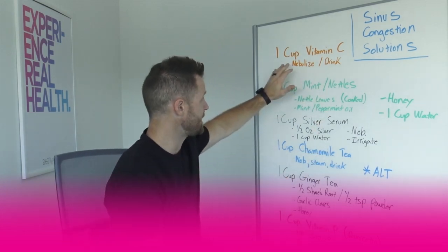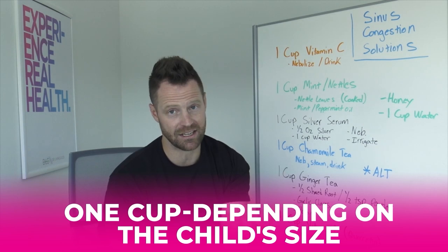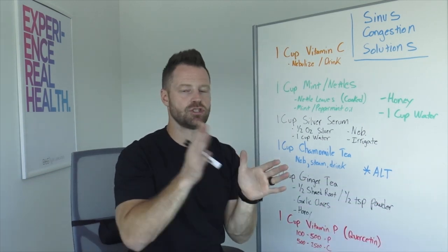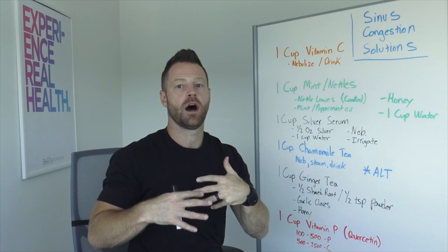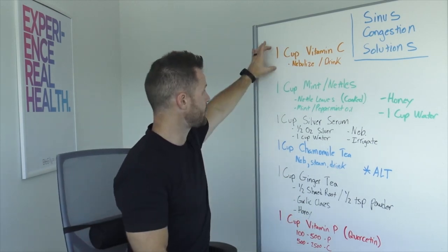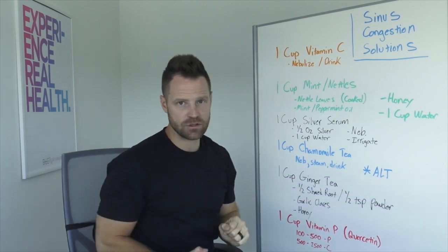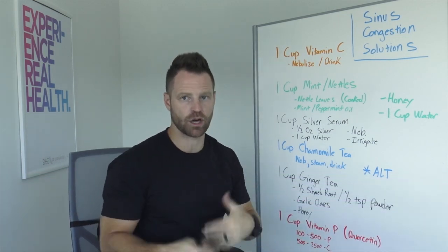We did this throughout the day. One cup, depending on the child's size, may be too much, but for an adult, nebulizing and doing multiple treatments of vitamin C nebulization throughout the day is the approach — not one cup all at once, but high-dose vitamin C mixed in with water and nebulized.